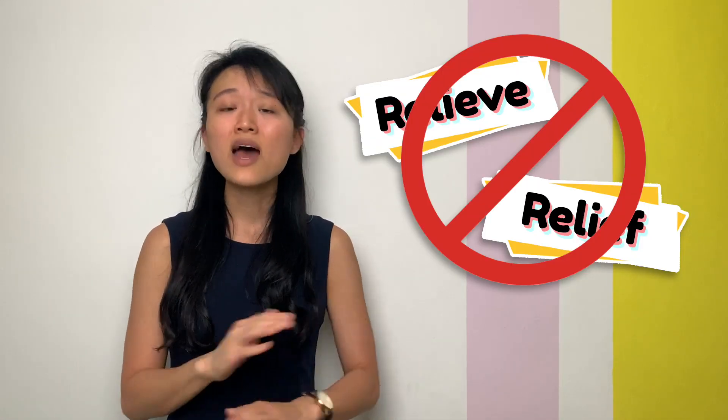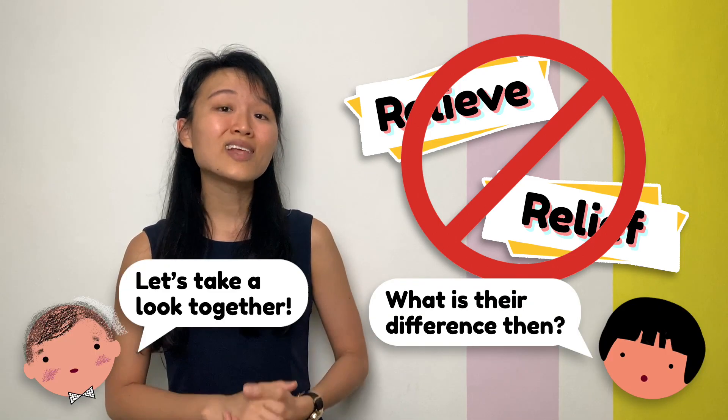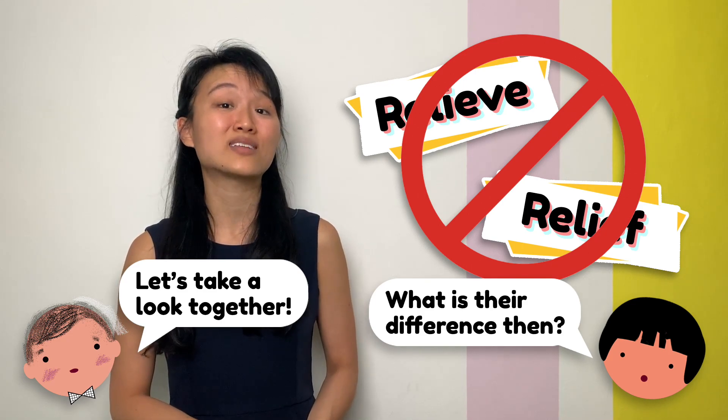'Relieve' and 'relief' are not acceptable spellings of the same word. What is their difference then? Let's look at the following examples to help you identify their difference.